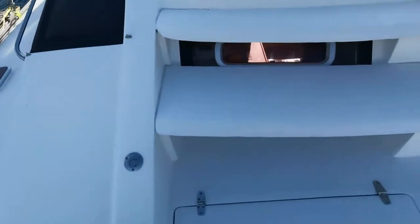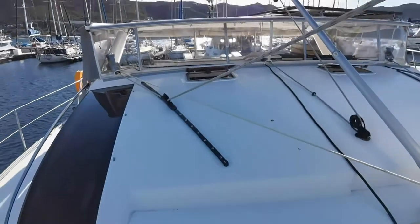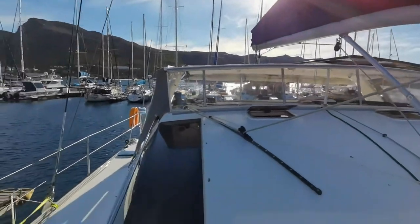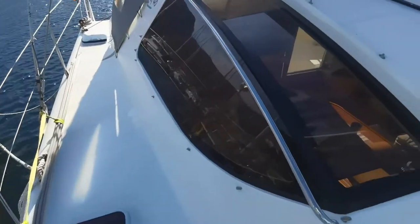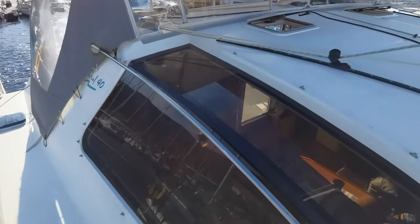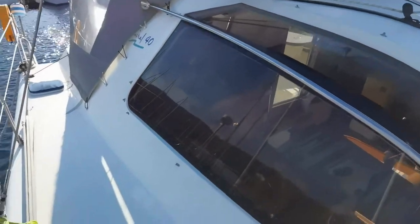Nice easy access onto the coach roof over the louvers. This is what your saloon windows look like without the covers on — nice large windows. It gets a lot of light into the saloon, giving it a very homely feel.